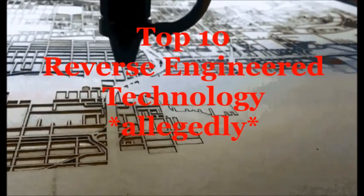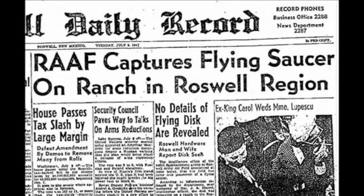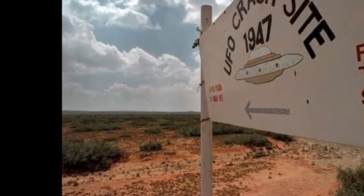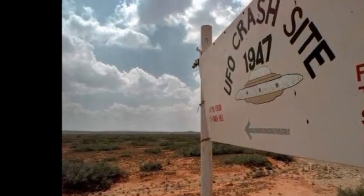Hello and welcome to my video Top 10 Reverse-Engineered Technology — allegedly. For years, the possibility of alien contact has been an interesting topic. Much of the discussion brings up the idea that we may have been given technology from aliens, or even reverse engineered it from recovered crash sites. The idea of reverse engineering came front and center after the event at Roswell, New Mexico in 1947.